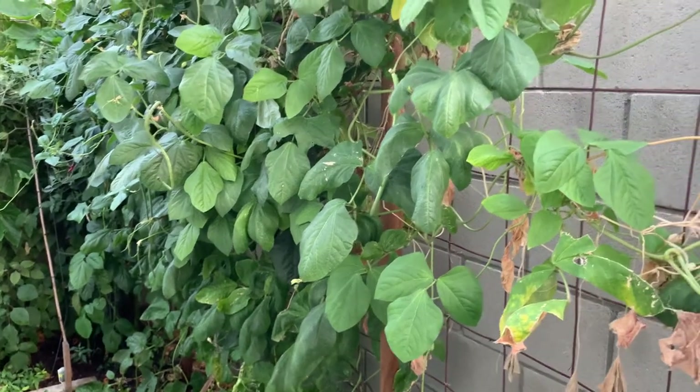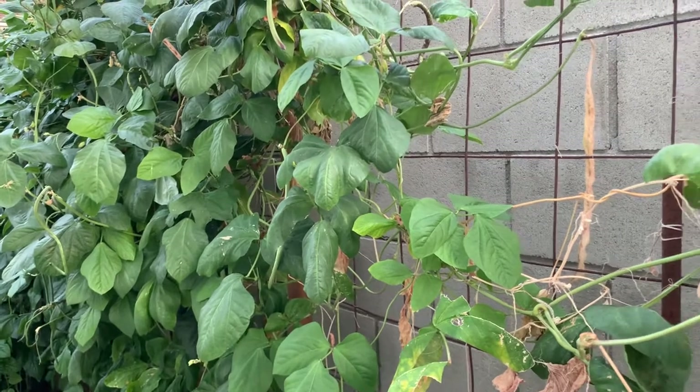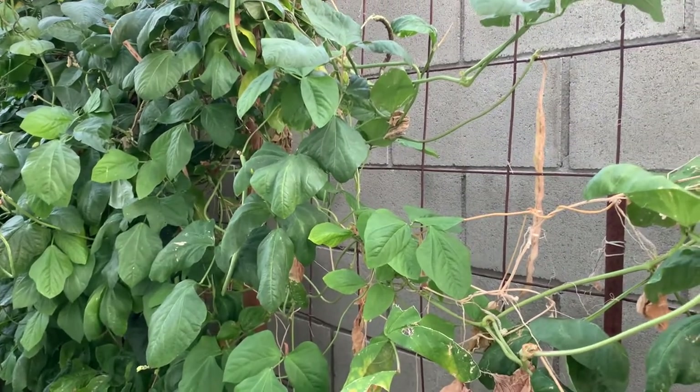Hello everyone and welcome back to Backyard Garden. Today it's September 3rd, 2020.